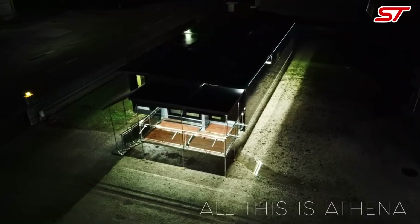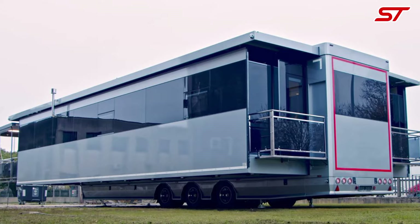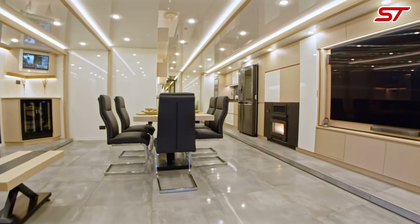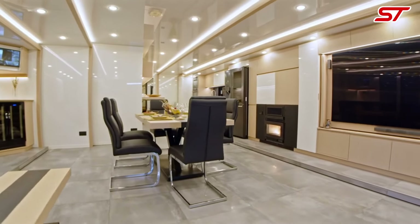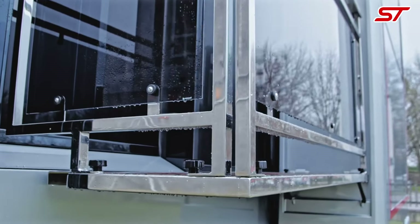The CMC Athena respects your need for both style and practicality, providing a layout that maximizes space and functionality. Embrace your right to a flexible and comfortable lifestyle, knowing you have a reliable and beautifully crafted home that adapts to your journey and supports your well-being.